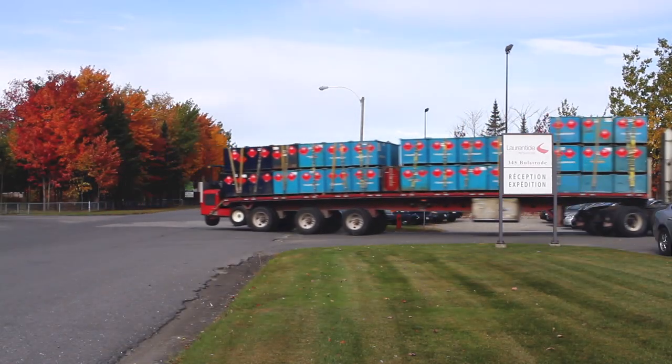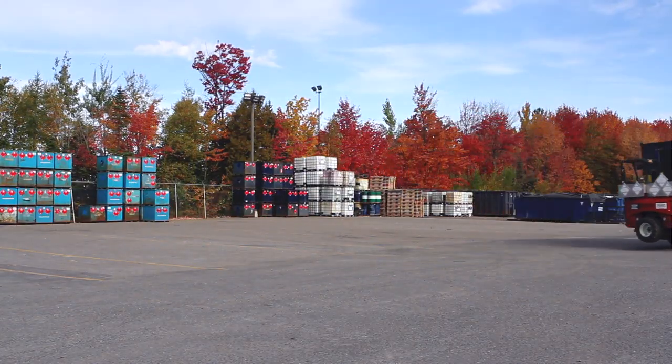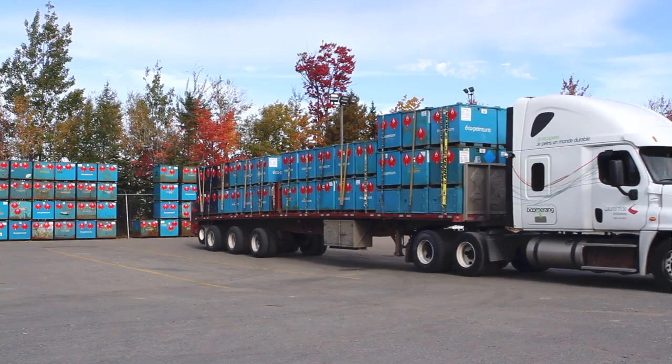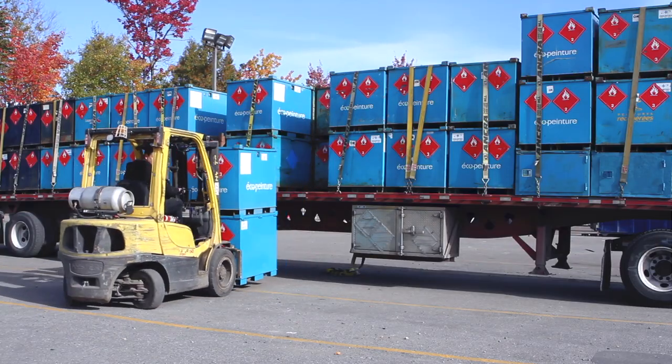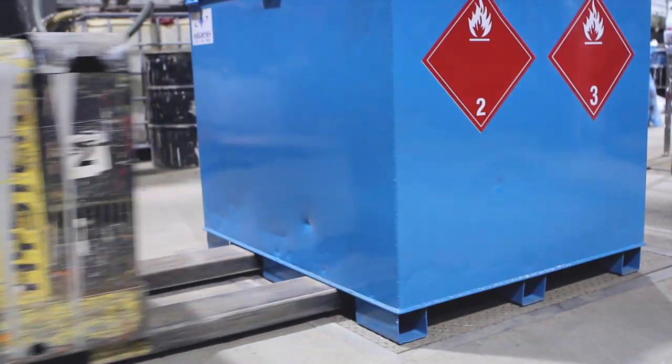At the drop sites, the paint containers are carefully piled into sealed metal bins specifically designed to safely transport these types of materials. The bins are delivered to Laurentide Resources in Victoriaville, Quebec, whose role is to recycle household paints.